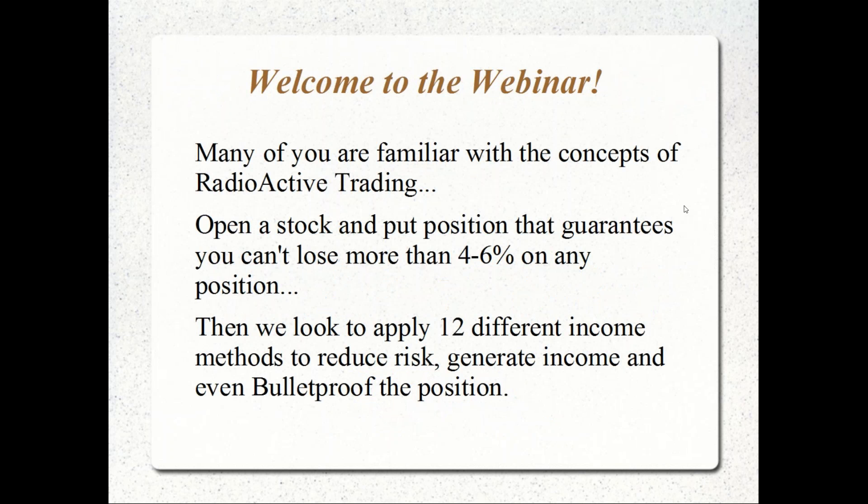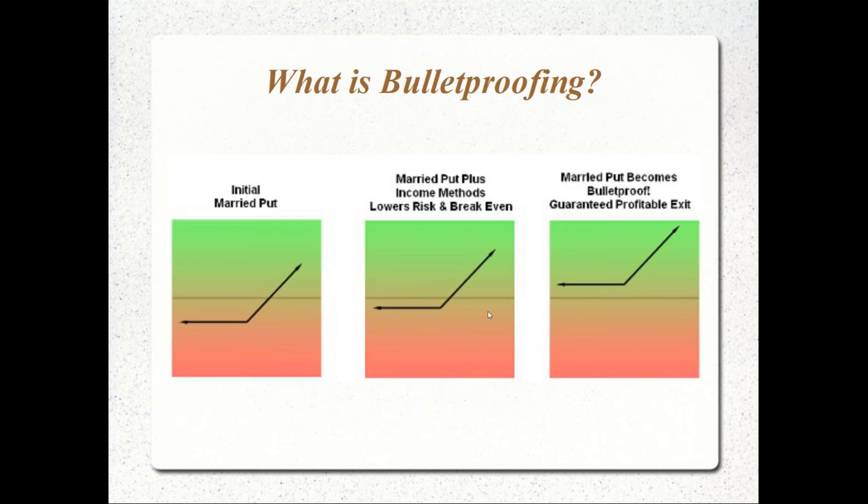Many of you may be familiar with the concepts of radioactive trading. What we're going to look to do in a radioactive position is open a combination of stock and put together, which originally guarantees we can't lose more than 4% to 6% on any position. Once we have that structure, we apply different adjustments that we've tested over time. There are 12 different income methods we use to reduce initial risk, generate income against the position, and get to a point where we've canceled all of the risk — which is what we call bulletproofing.